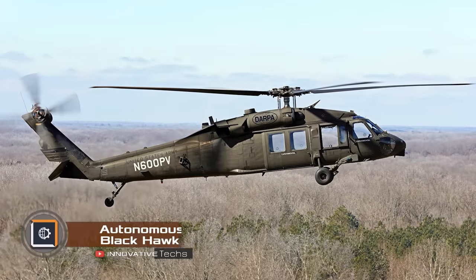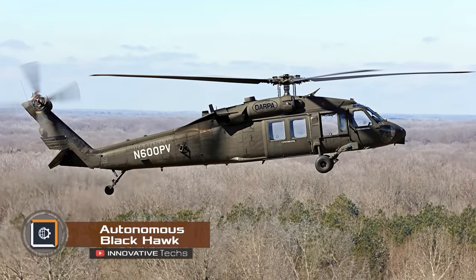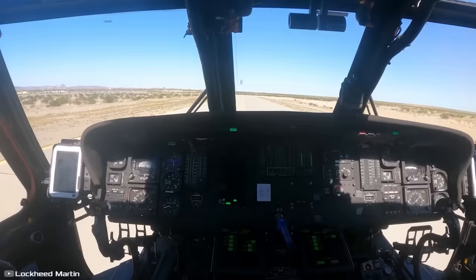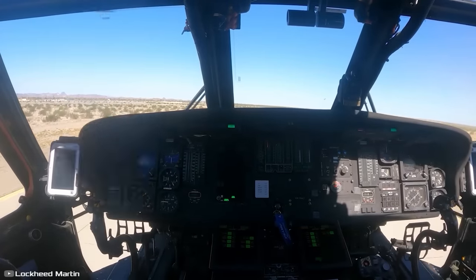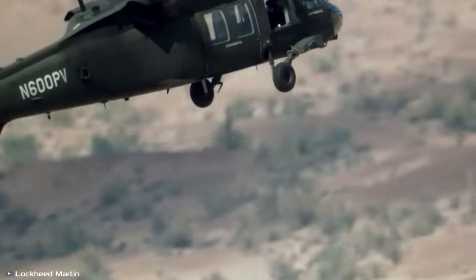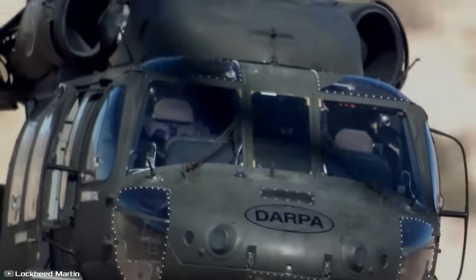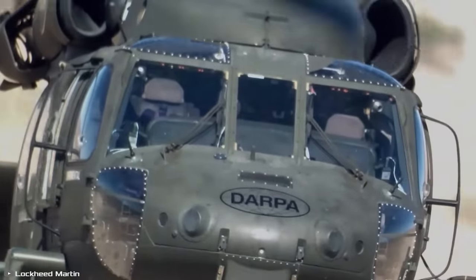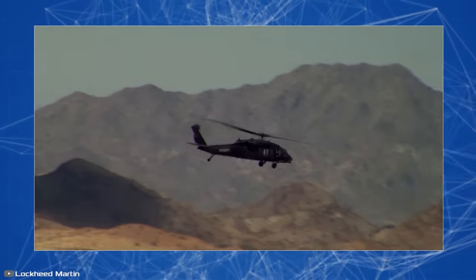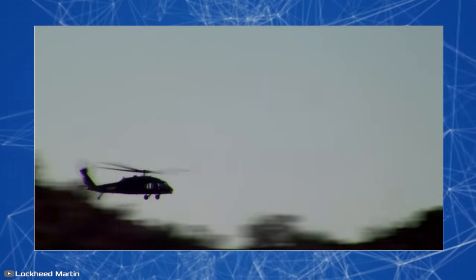The American Blackhawk helicopter completed its first unmanned flight handled by the Sikorsky Matrix system. The primary goal behind creating an autonomous helicopter is performing risky tasks without endangering pilots' lives. The developer conducted initial test flights of the unmanned helicopter in Arizona. During the demonstration flights, pilots activated the Matrix system, transferring full control of the aircraft to the onboard computer.